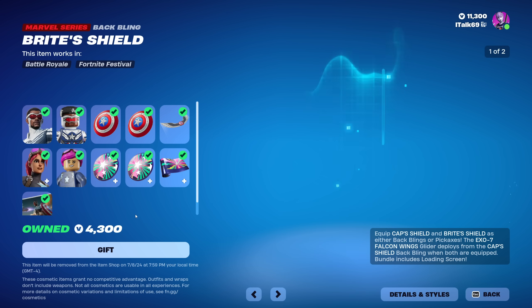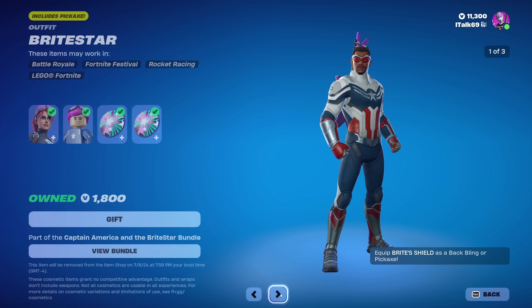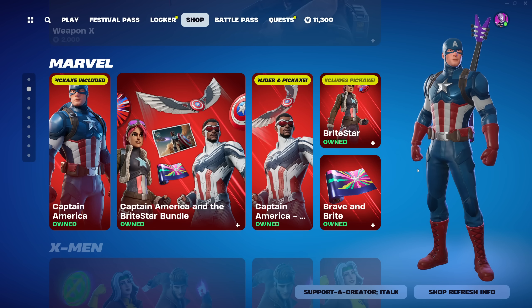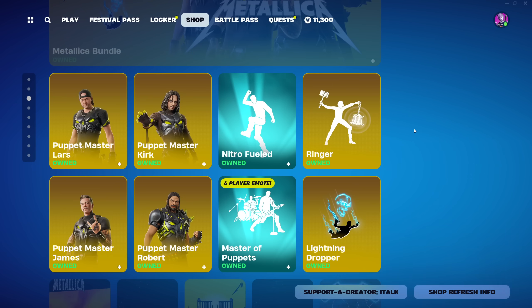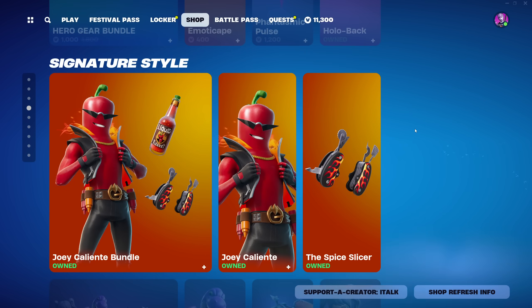The Bright Star skin is here with her Lego, the Cap Shield back bling and pickaxe, and the X07 Falcon Wings glider. There's also the Bright Shield back bling and pickaxe — it's a big bundle. You can buy everything separately if you'd like, though the glider is only with Sam Wilson and the pickaxes are specific to each outfit.